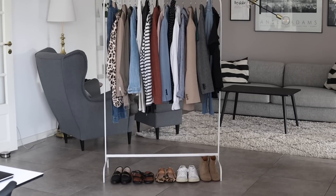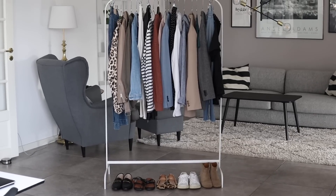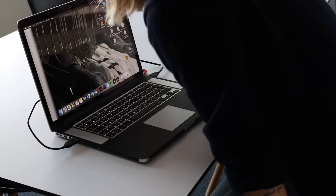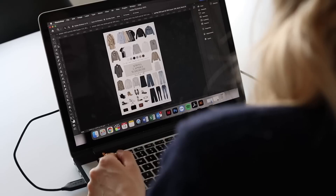Tip number two is to start small, so focus on accent colors. Start with a color pop here and there if it's completely new to you to wear color at all. It's a great way to dip your toes and make sure that you don't get carried away.